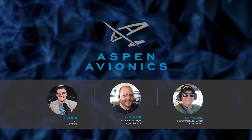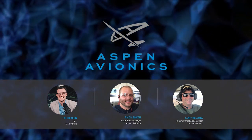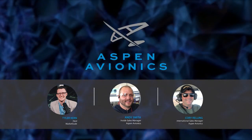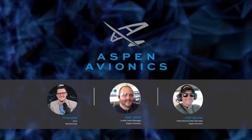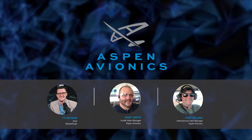We're obviously extremely disappointed we won't be seeing any of you at Oshkosh 2020, but we hope this broadcast helps make up for that in a small way. Today on the broadcast we're going to be diving into the new Aspen Pro Max, talking about the trade-in feature, and we're also going to dive into some of the enhancements and benefits of this program.